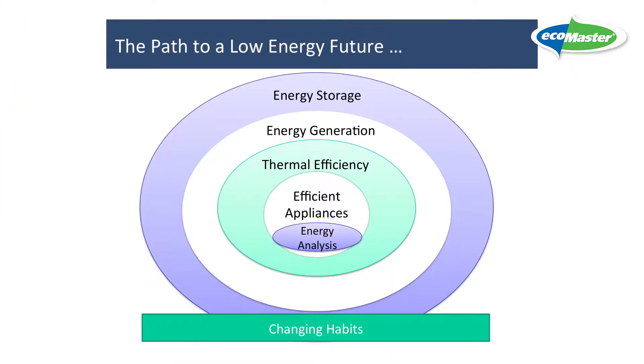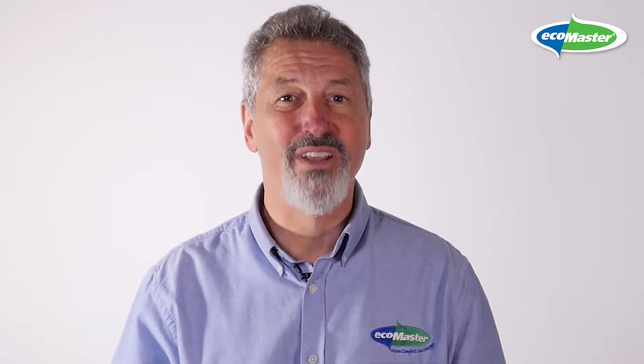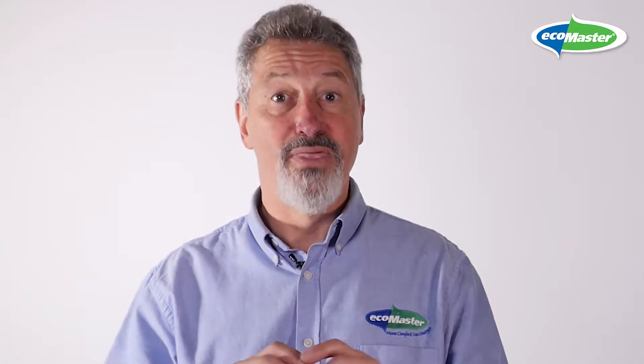The first step is to seek to actually understand — understand what energy you're using, how much of it you're using, and where it's going in your home. There are lots of tools available to help you along the way. The local network service provider of the electrical system usually has a really good charting program that's free to you.